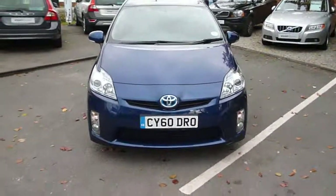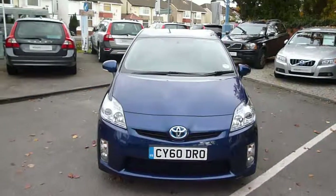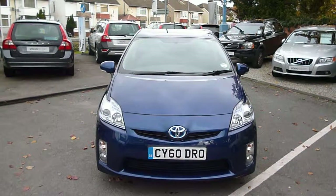Toyota Prius Hybrid, VVTi, CVT. We look forward to receiving your bids on this vehicle. Thank you.